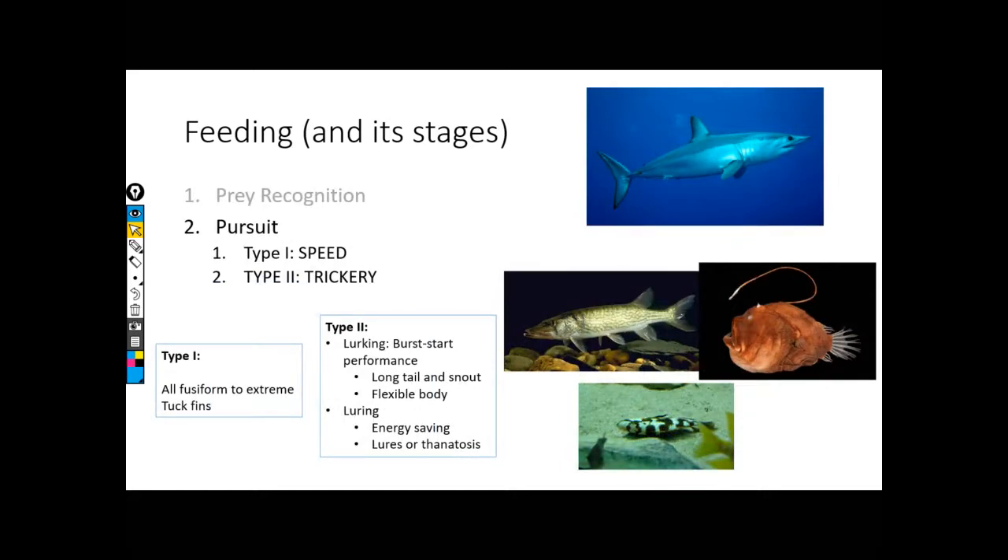Step two: once I've recognized food exists and identified it as a food item, I need to go after it — chase it down. We see this broken down into two pieces again. Type one is active: simple, straightforward, chase that food down using straight-up speed. No frills, high-speed chase.